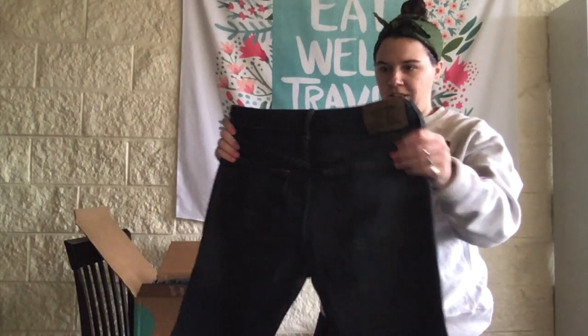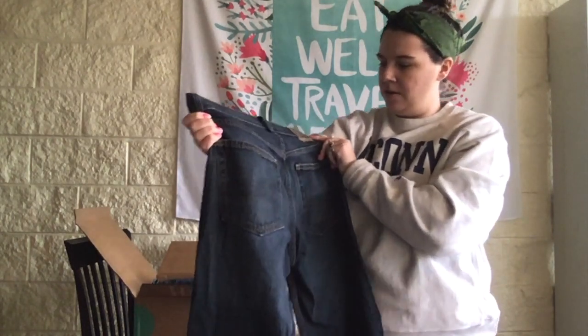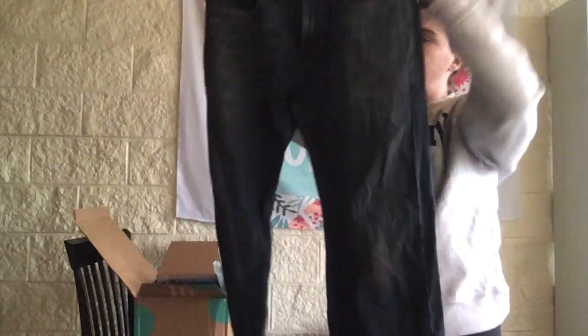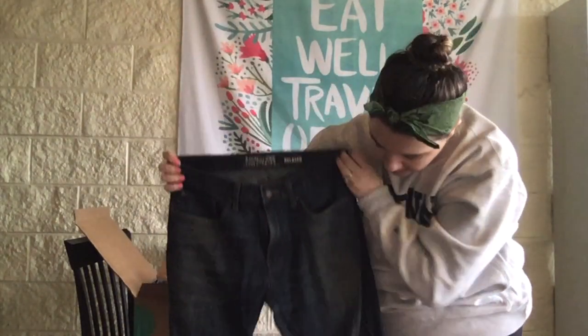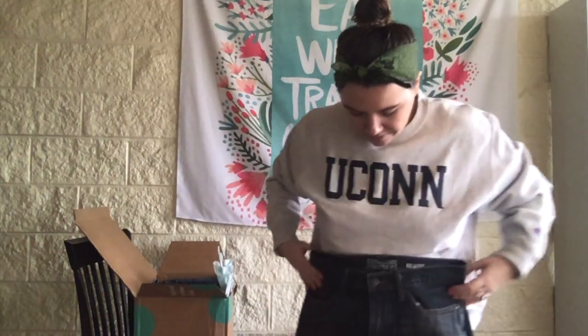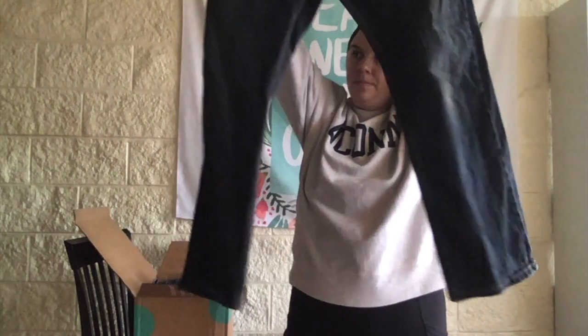We got a pair of Levi's — relaxed fit. These are really nice, high-waisted, and they look like boys' jeans. I don't see a size so I'll have to measure them. Straight leg.